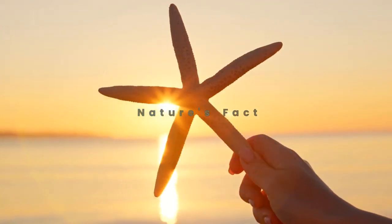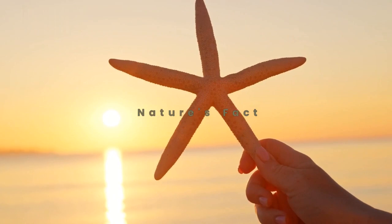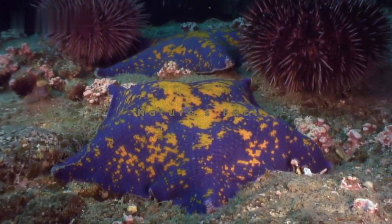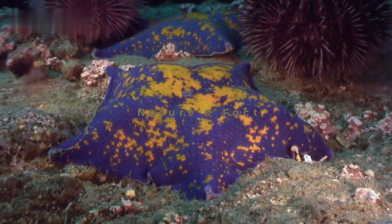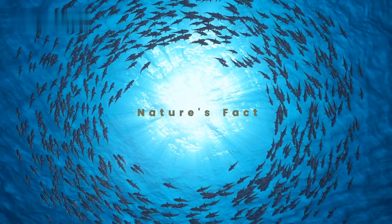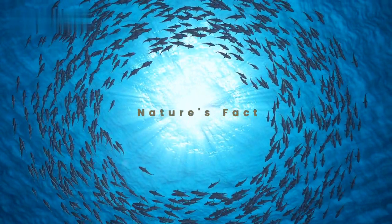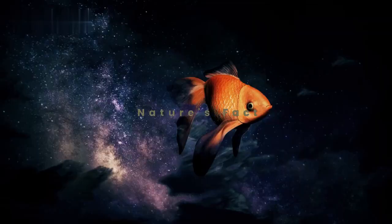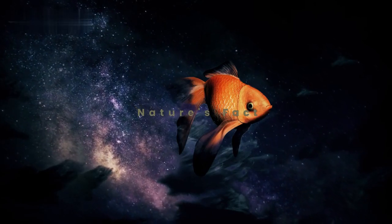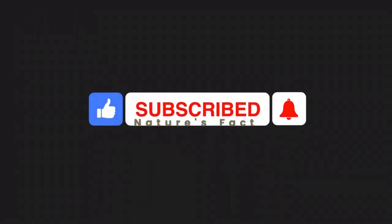As we wrap up our journey into the world of starfish, it's clear that these creatures are more than meets the eye. From their diverse appearances to their incredible behaviors, starfish continue to inspire our curiosity among scientists and nature enthusiasts alike. Join us next time on Nature's Fact Exploring Series as we delve into another captivating facet of the natural world. Until then, keep exploring and discovering the beauty that surrounds us. Thank you for watching — like and subscribe to the channel.